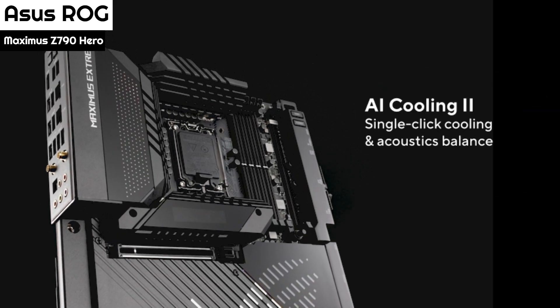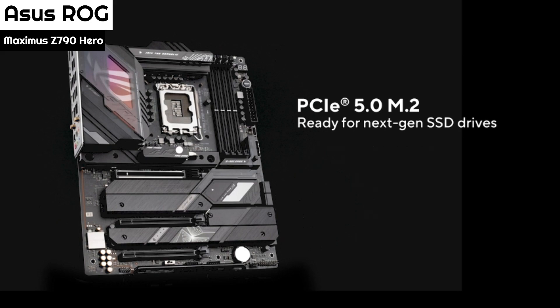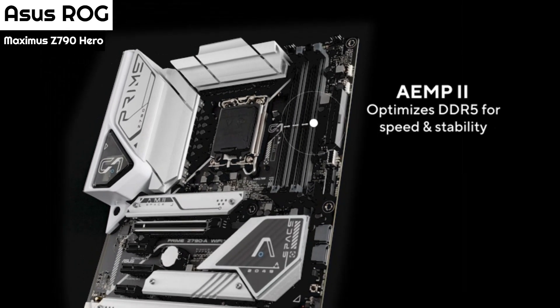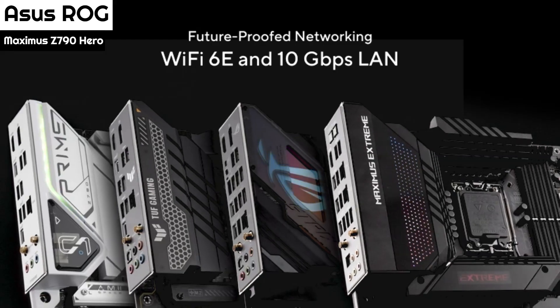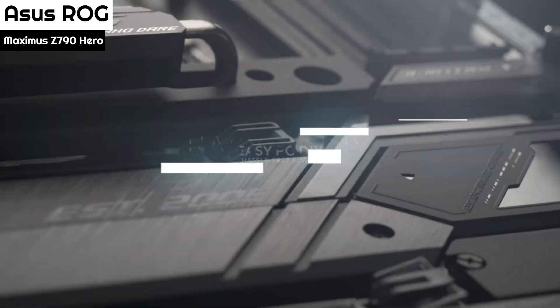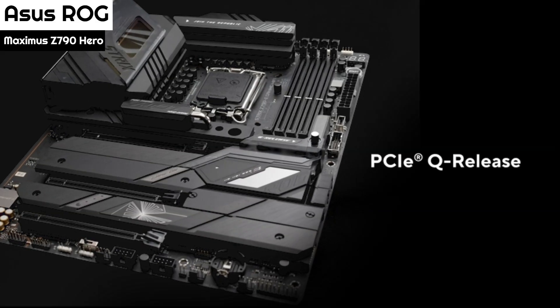Above the DIMM slots, on the top edge, are the first four of eight four-pin fan headers. All headers support PWM and DC-controlled devices. The CPU headers automatically select the proper mode, while the rest of the ports require manual adjustment. Both the chassis and CPU fan headers output up to 1A/12W, with the W_PUMP+ header outputting up to 3A/36W.